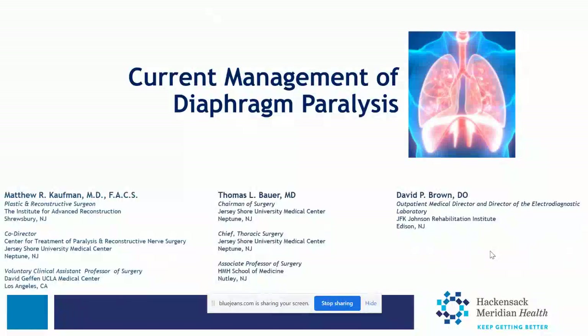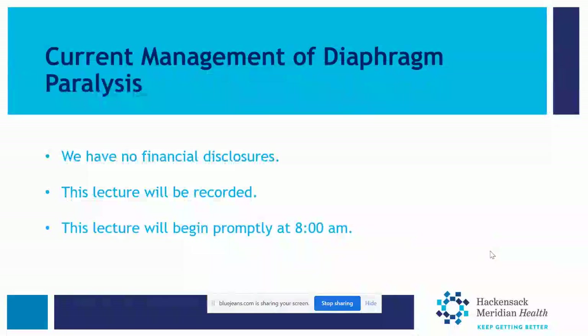A few housekeeping items: to receive your CME credits, please enter your full name when you logged on or send it through chat. We are recording this talk today, and a link will be sent out to access it later. Please reserve questions for the end and enter them in the chat prompt. Please mute your audio during the talk. We have no financial disclosures.